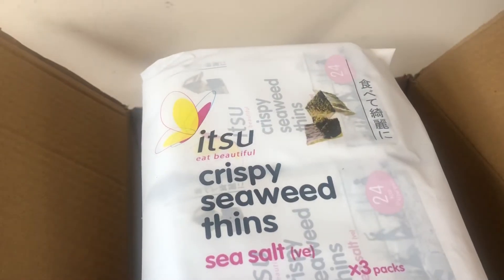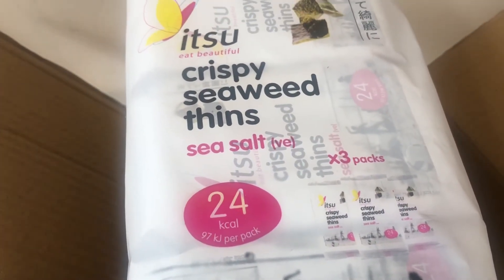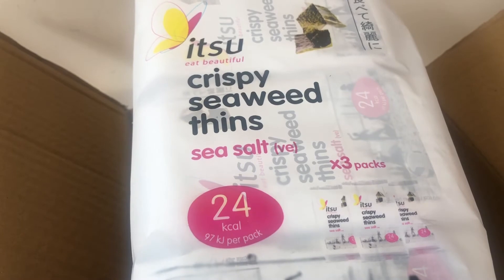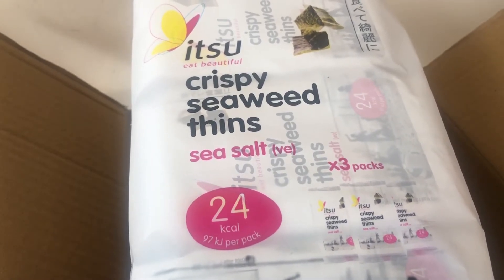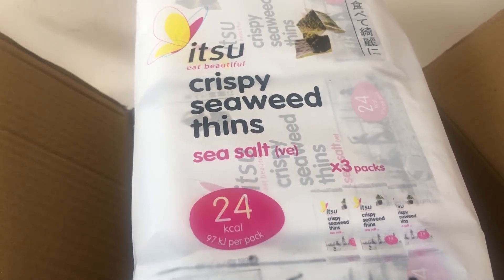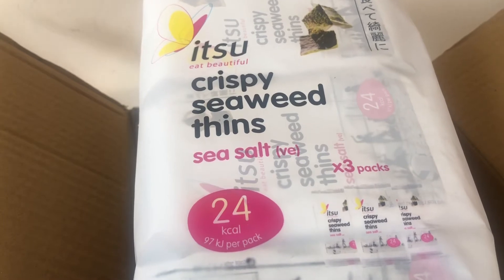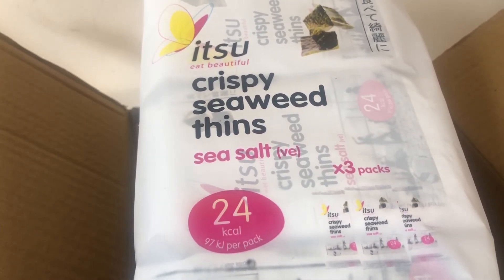Then I got the Itzu Crispy Seaweed Fins in Sea Salt. I've wanted to try these for the longest time. They're not cheap and I don't know if I'm going to like them, but I really wanted to try them. I think they had a little bit of a discount, maybe like 25% off, and I think there are three packets inside. I'm dying to try them so I just got them.